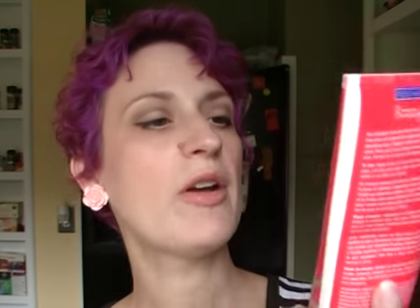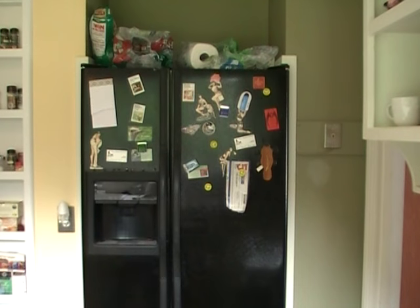The next thing is the Freeman Feeling Beautiful Facial Clay Mask in chocolate and strawberry. It says it moisturizes and tones, and I believe that's very true. It smells like brownie batter with a little bit of strawberry, and it looks like brownie batter too. When you put it out, it's a light brown — it almost matches my skin tone, which is kind of funny. It looks very hydrating and nice, and it smells so good.